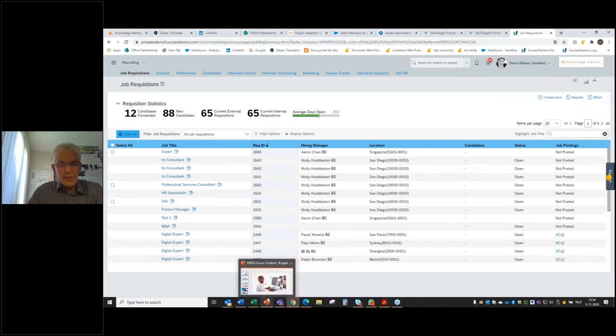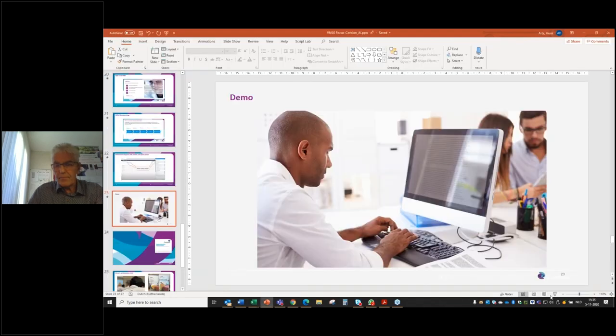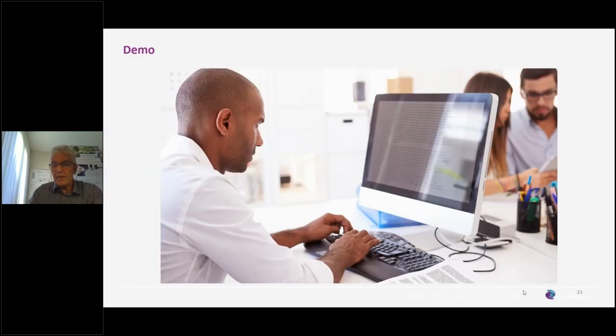Going back to the presentation — over here, a reminder is displayed in case of any changes within the application. This is something we haven't installed at Corbion since they are not working with Windows 10 yet. After the upgrade to Windows 10, we will be able to make this live as well. In case of a small change, which isn't unusual in a cloud environment, employees can get an alert about the change and receive instructions on it.